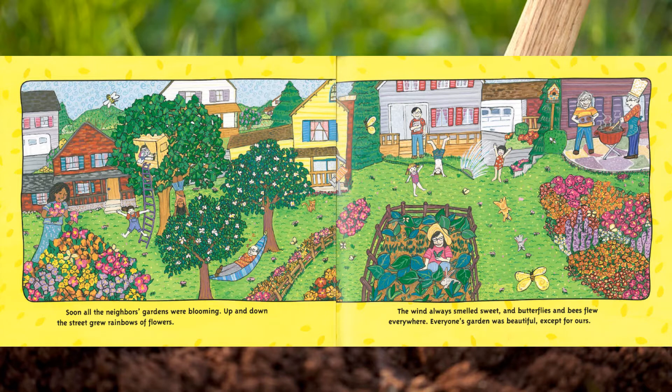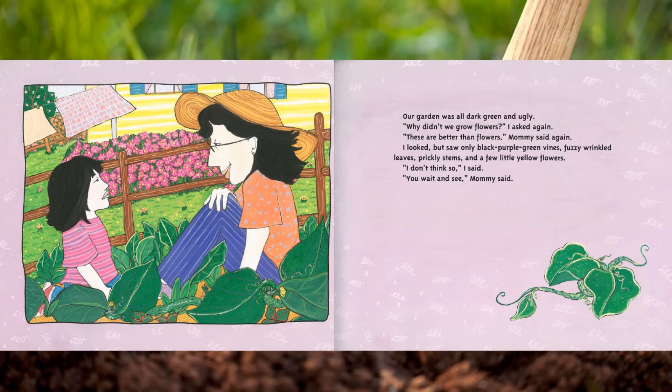Soon all the neighbors' gardens were blooming. Up and down the street grew rainbows of flowers. The wind always smelled sweet, and butterflies and bees flew everywhere. Everyone's garden was beautiful — except for ours. Our garden was all dark green and ugly.